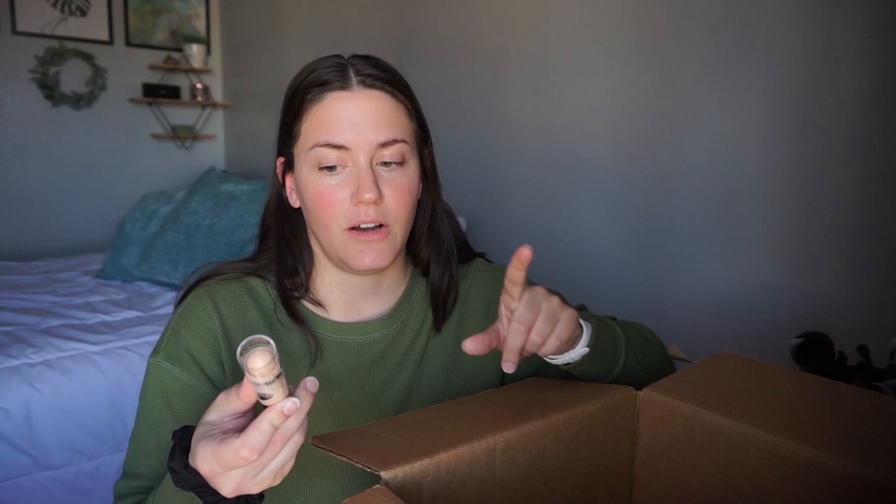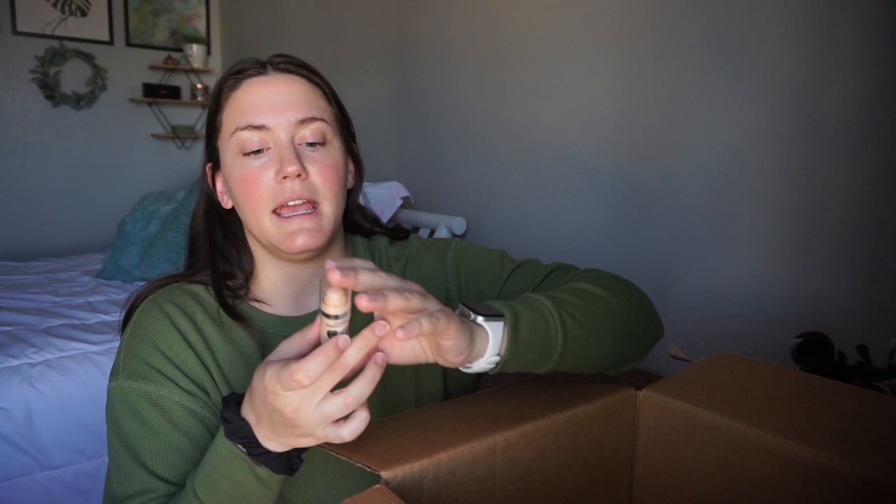Another thing I got specifically for my trip and a 10-minute easy makeup look is the Wet n Wild Correction Concealer. They have bronzers, blushes, and highlights all in this packaging, and I saw that they had a concealer too, so I will be able to try this today.